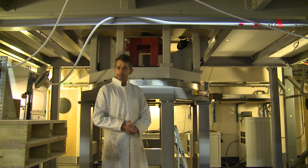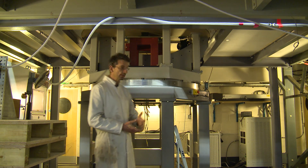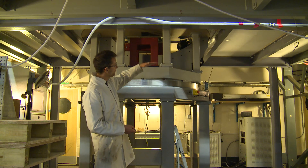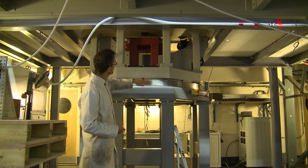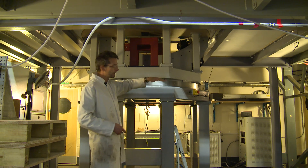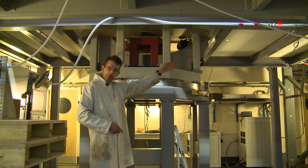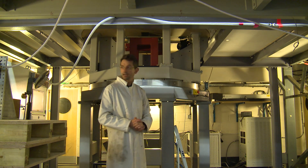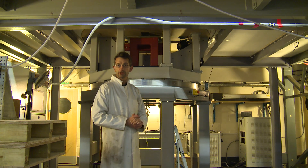We're underneath the working section, and this is where we have a lot of our instrumentation, measurement and actuation systems. Behind me, this is the turntable system. This is what we use to support aircraft models inside the wind tunnel. This is the cassette that rotates to give a yaw angle. Inside the cassette is a sting system which comes out to give us pitch variation and also roll variation. The other systems underneath here include lasers, hydraulics and compressed air supplies for model actuation and flow generation.